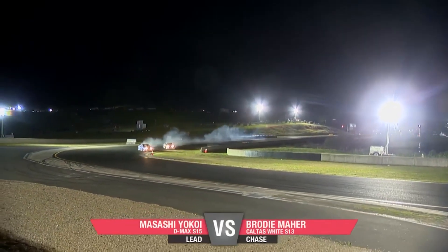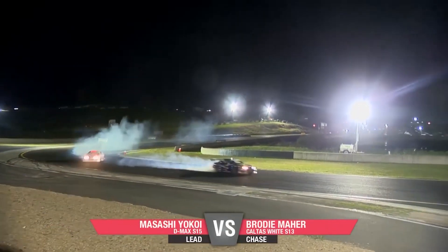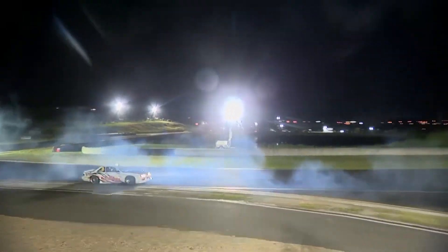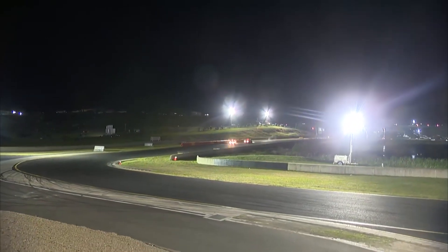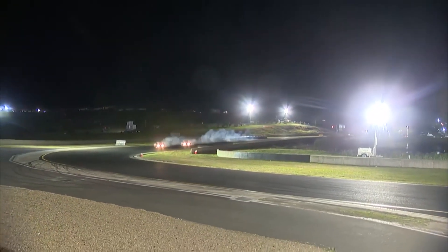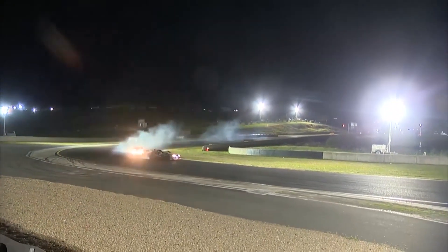Yokoi and Brodie Mayer — Masashi Yokoi out front. The thing's just a missile being fired off the line. He is so fast, and you just see what the chase driver has to do there.